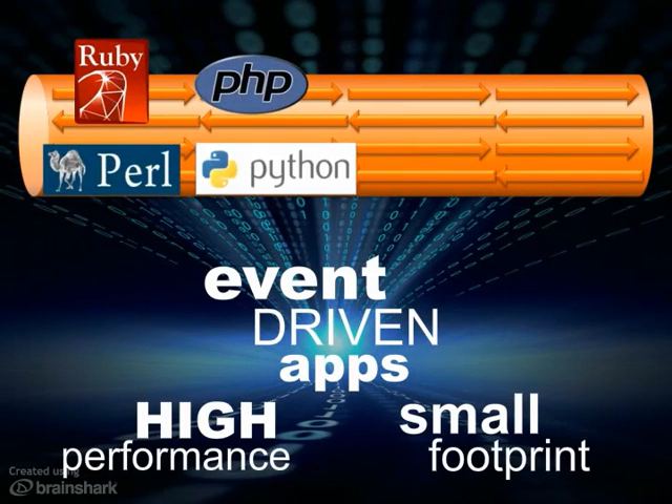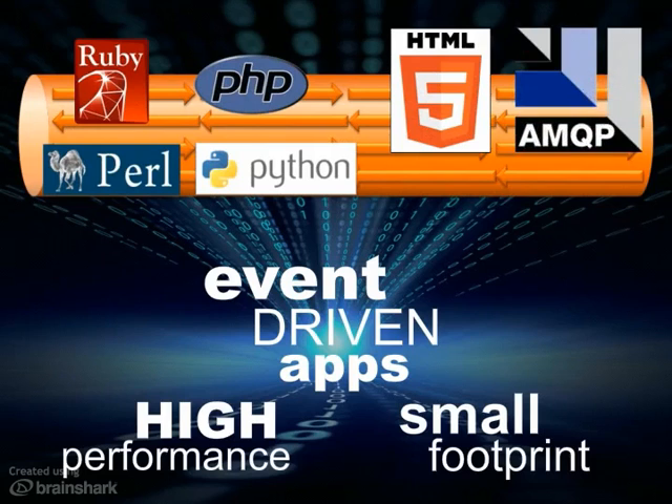or use protocols like HTML5 WebSocket, AMQP, and MQTT.